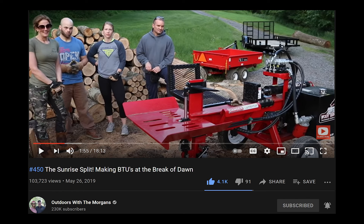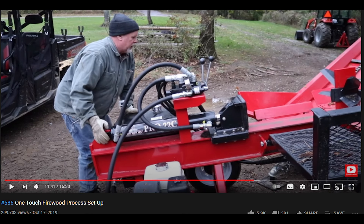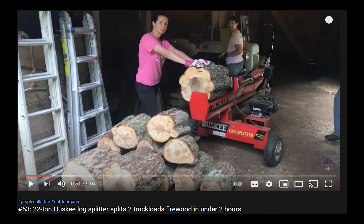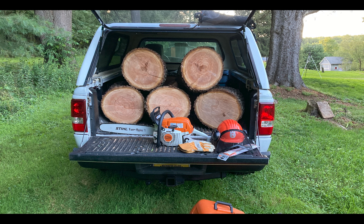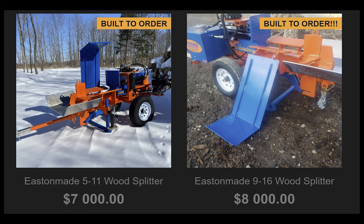My desire to get a new splitter really started years ago when I saw the Wolf Ridge Pro on Outdoors with the Morgans. At that time, Mike was cutting and splitting firewood to sell as a side business. That splitter was what first showed me there was a whole other world of splitters beyond what I was familiar with from our family's first Montgomery Ward splitter and our current Husky box store splitter. For those of us dealing with Pennsylvania hardwoods, which are often quite heavy, the log lifts on these machines look like the best thing since sliced bread.